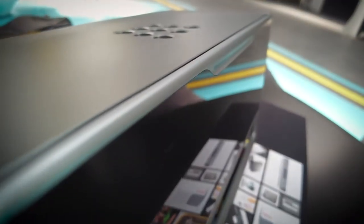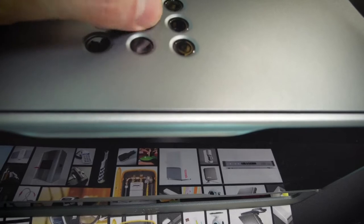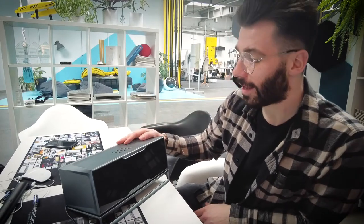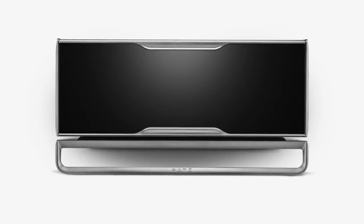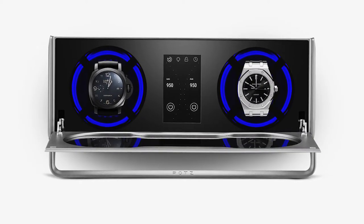Thomas here again from Mindsellers. Today I'm coming back to you with another product of ours — POTS Genesis, a premium watch winder which we had a chance to develop a few years ago. This product was developed for a Polish brand called POTS, which specializes in premium watch accessories, and this was the very first product that I decided to release on the market.